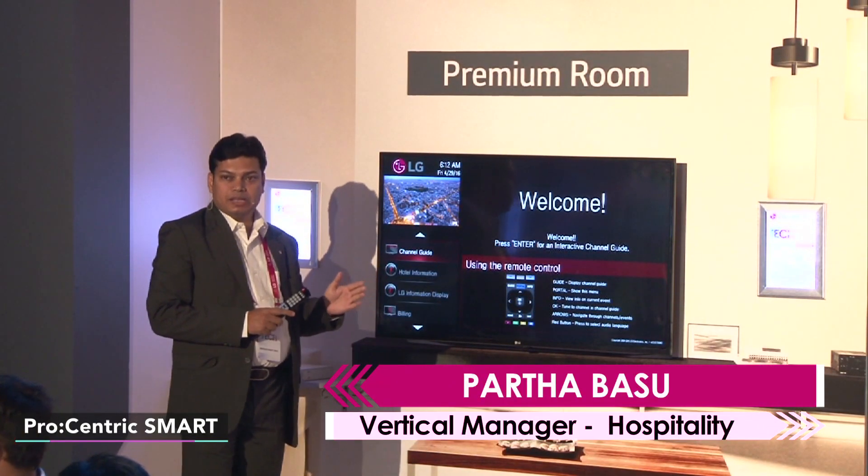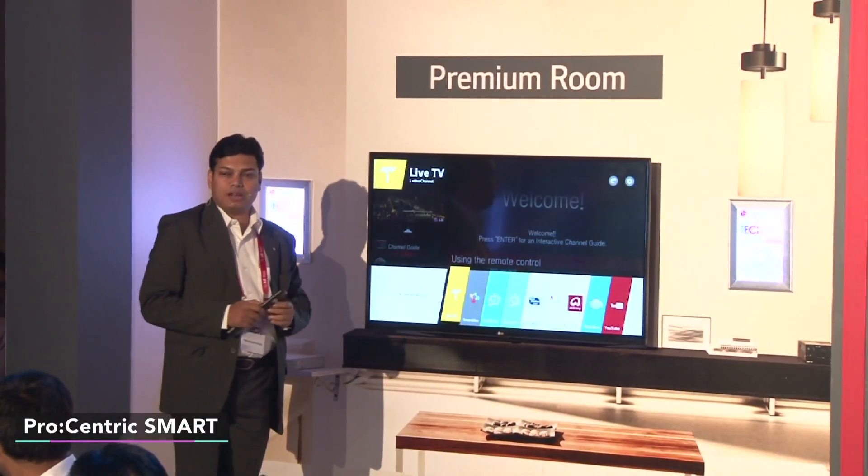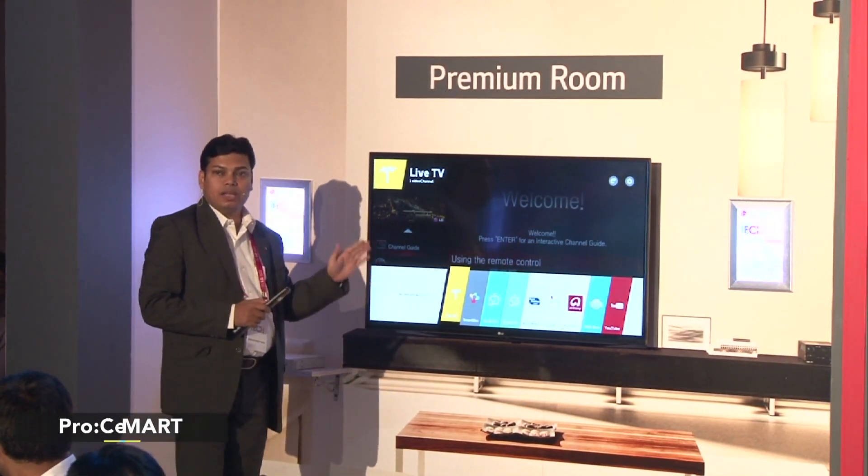This TV is a smart IP, and it is also powered by WebOS. It works on a platform supporting HTML, Java, and Flash, as compared to the nearest competition which works on only HTML.